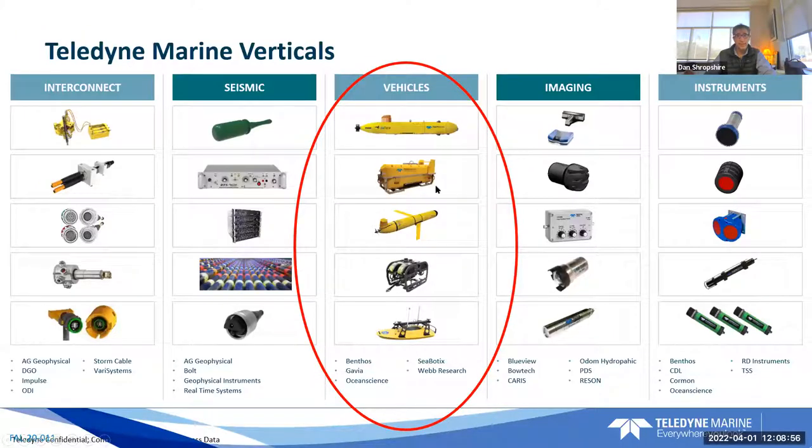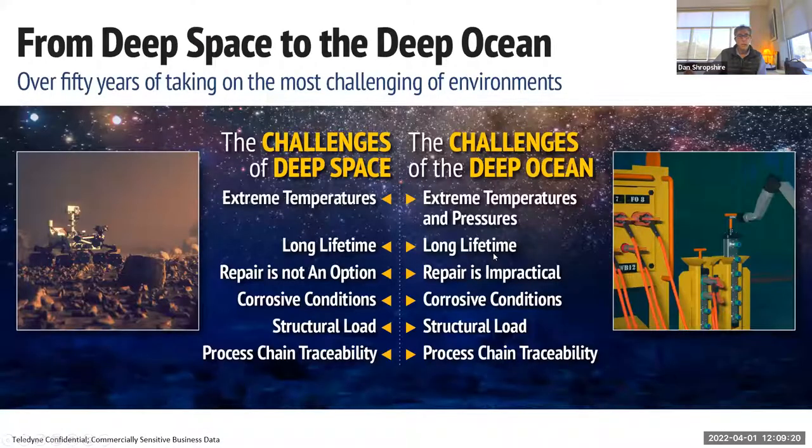On the vehicle side, we have AUVs, towed systems, gliders, an ROV line, and boats, as well as floats and Benthos instruments. We cover all the way from space to subsea — we have CCD cameras on the Mars rover, sensors on the James Webb Space Telescope, and vehicles rated to 6,000 meters in the deep ocean. Similar environments and similar problems to deal with, so it makes sense to share technology across groups. Teledyne also does scientific research in material science, with a group of PhDs in the Los Angeles area focusing on complex material problems for deep sea and deep space applications.